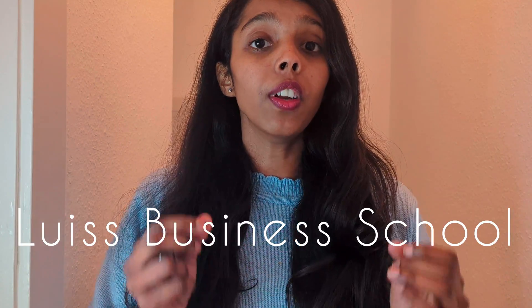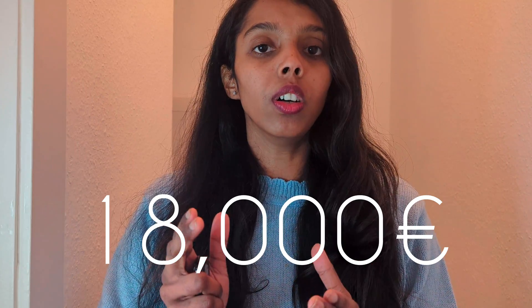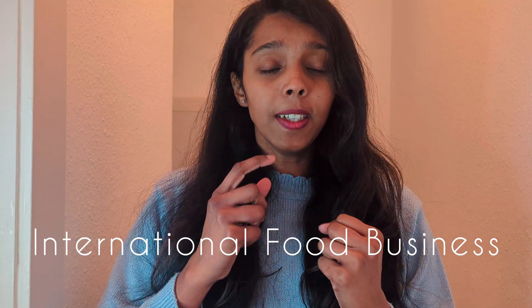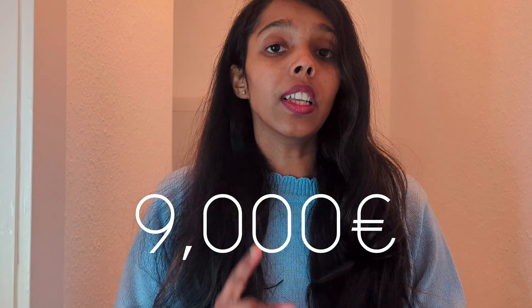A master's completed in one year ranges from 9,000 to 21,000 euros per year. University of Lewis Business School offers food and wine business, which is a one-year master's program with an 18,000 euro tuition fee. The most economical option is Ares University, which offers three different master's programs: Agri Business Development, Food System Innovation, and International Food Business — for only 9,000 euros for the entire one-year program.